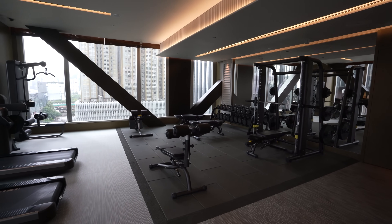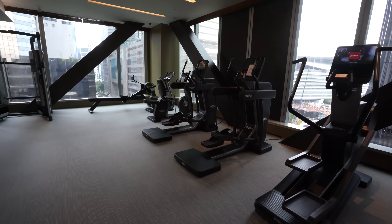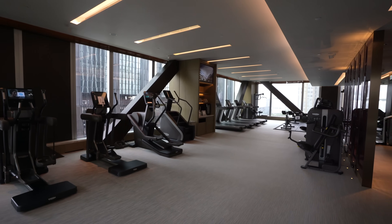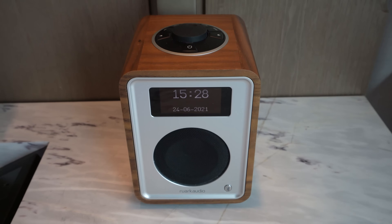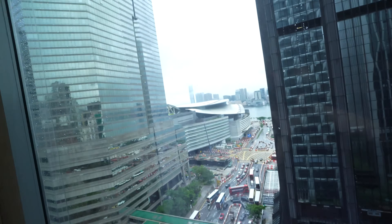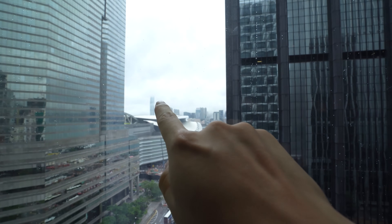Before departing the hotel, I had a chance to check out some of its additional amenities, including the fitness center — which was fairly well equipped — as well as the outdoor pool, which was unfortunately soaked in rain on my visit. It's getting close to my 4pm late checkout here at the St. Regis. I must say I've enjoyed my stay, but I'm very much looking forward to the next one — we're going to be popping over all the way across the harbour.